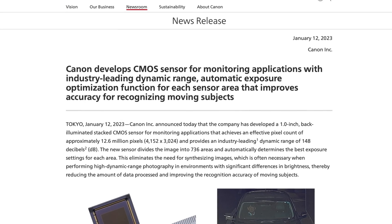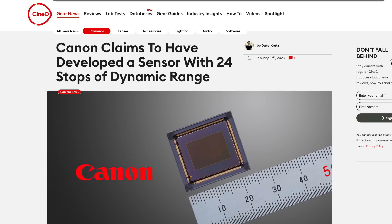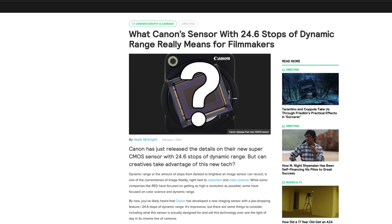Just last month, Canon announced a new sensor capable of delivering 25.6 stops of dynamic range. For you video fans, that translates to 24 stops when shooting 4K video at 30 frames per second. The announced sensor is 1 inch and backside illuminated.